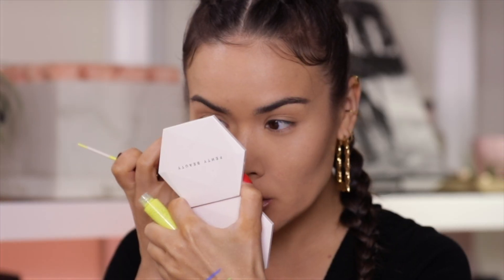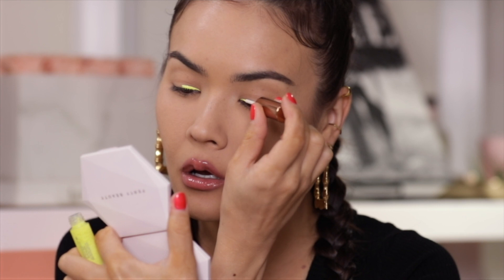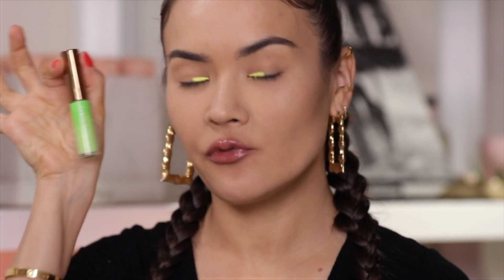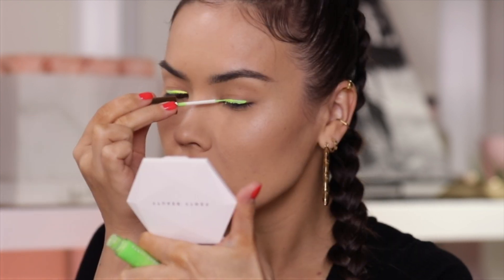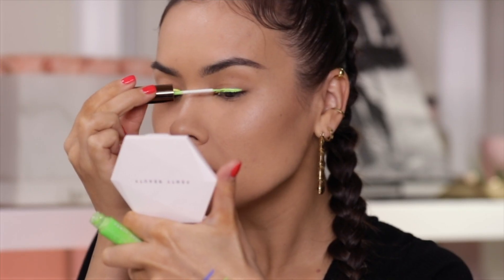Starting with Banana Blaze, I am going to line the inner third of my lash line. This is super duper vibrant and I kind of wish this brush was a little bit finer, but we will make this work. I'm going to pick up Lime Fever from the Bayside trio and apply it to the center of my lid, overlapping with the previous color — I want to go for a subtle gradient effect. This green is not as opaque as the yellow but you can layer it and make it work.